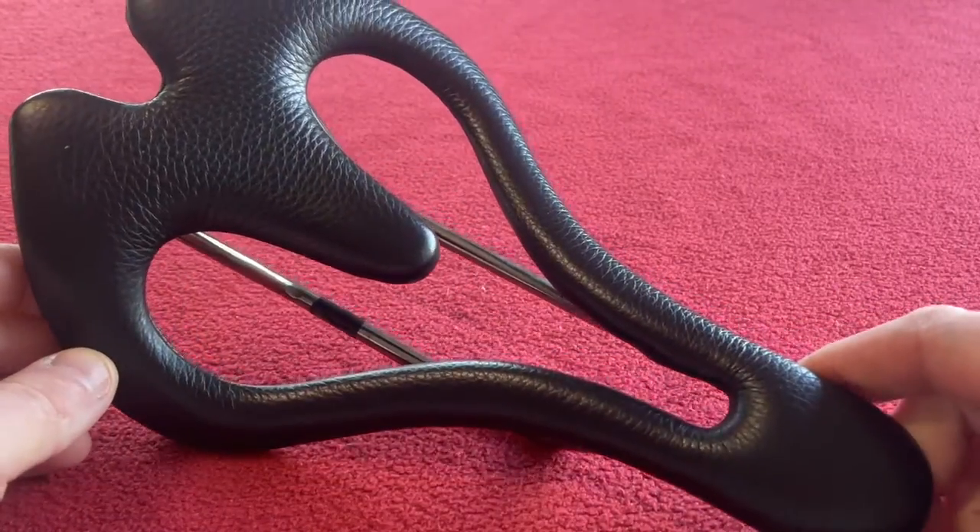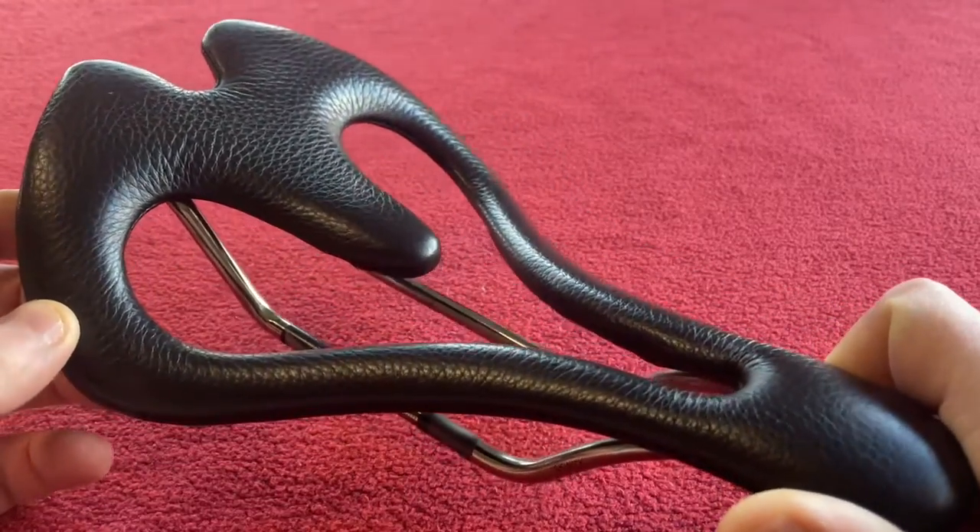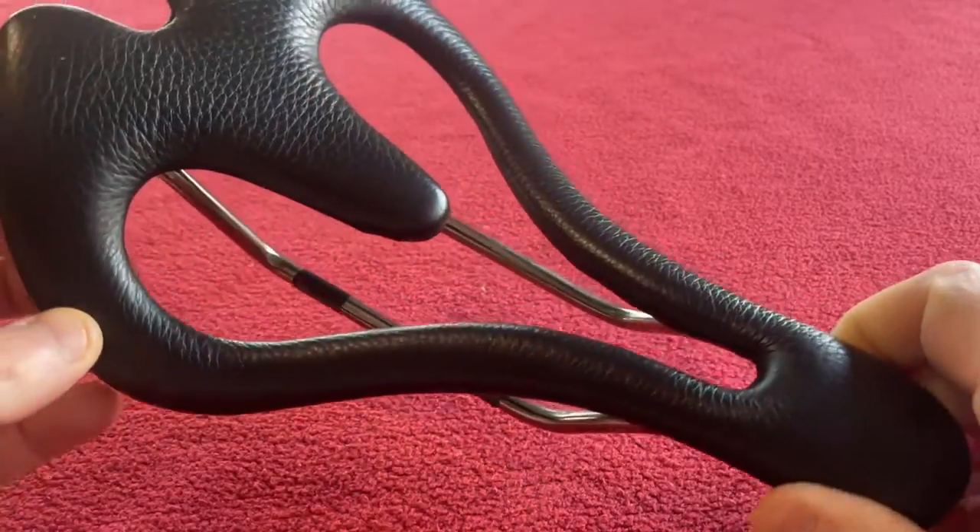So to summarize: not cheap, super comfy, no sit bone pains. You even forget it's there, and everyone asks you about it because it looks so weird.